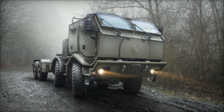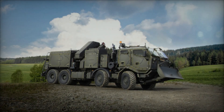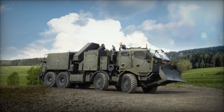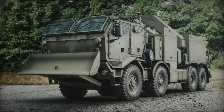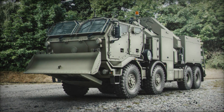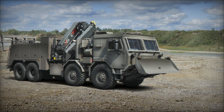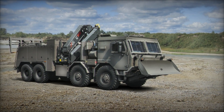TATRA's introduction of the third-generation T815-7 Force and the T158 Phoenix bridge carrier at Eurosatori 2024 highlights their ongoing commitment to delivering versatile and resilient vehicles for civilian and military use. With enhanced features in mobility, modular design, and advanced customization options, these new offerings from TATRA Trucks are poised to meet the evolving demands of modern defense and commercial sectors, ensuring superior performance in challenging conditions worldwide.